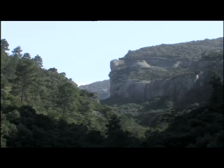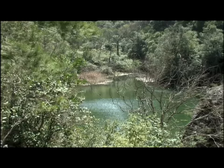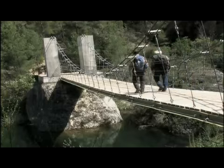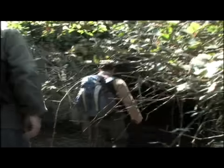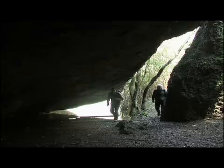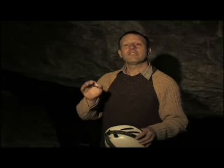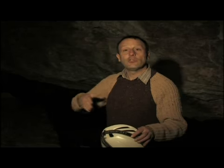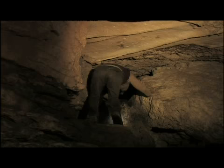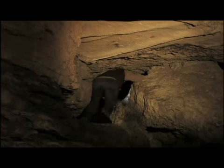La naturalesa de les roques calcàries del massís ha permès la formació de bastantes balmes i coves. A un dels barrancs que baixen vers el riu Montsant hi trobem la cova de la taverna. Aquesta cova s'ha format mercès a un riu que ha anat excavant galeries subterrànies: amb el pas de milers d'anys s'ha anat foradant la roca i el riarol s'ha fet pas entremig dels materials rocosos.